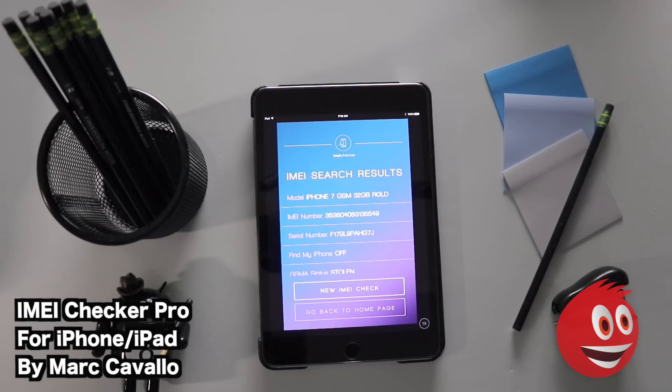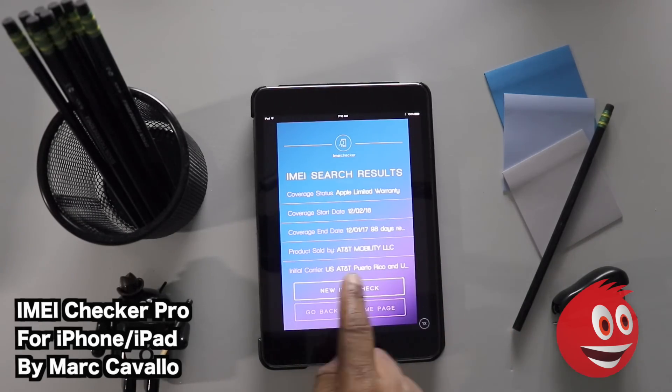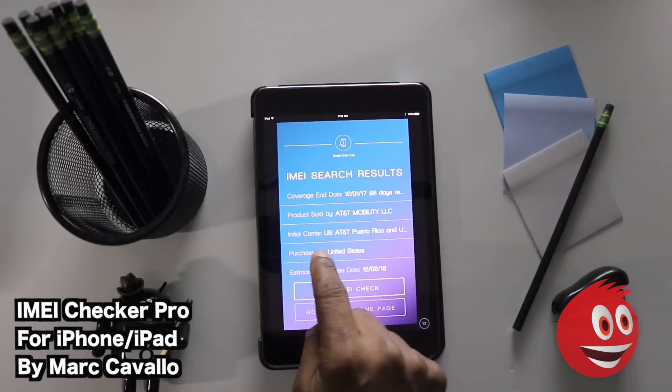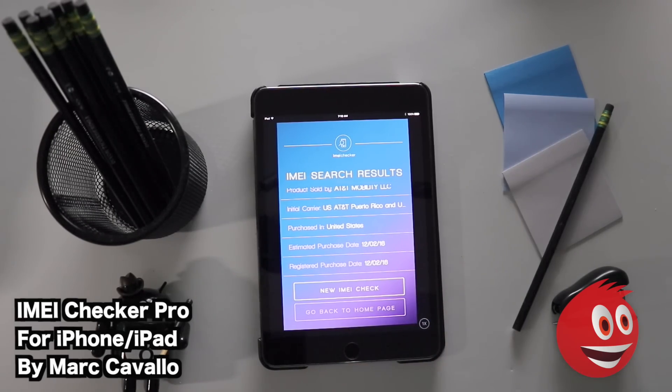After tapping Submit, more results have come up. This time we're dealing with an iPhone 7 GSM 32GB. You have the IMEI number, the serial number, Find My iPhone: off — but look at the GSMA status: Stolen. This was actually listed on eBay as clean, and it is not a clean device. Coverage status shows Apple Limited Warranty with 98 days remaining. Products sold by AT&T, initial carrier US AT&T Puerto Rico, purchased in the United States. This app is worth its weight in gold — this phone was stolen.